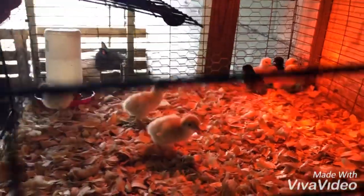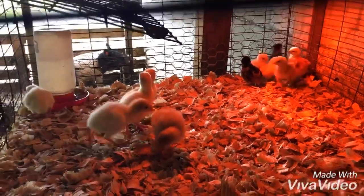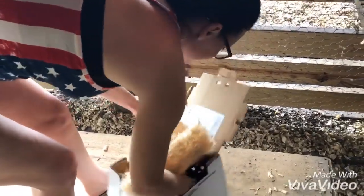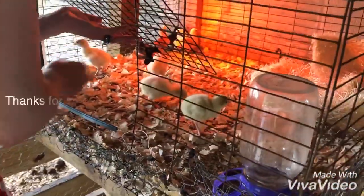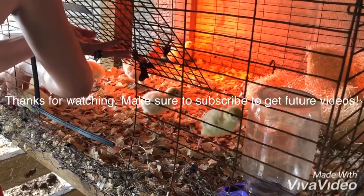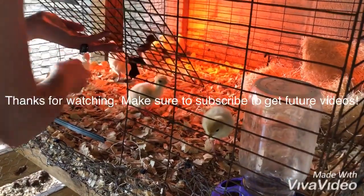We'll keep you posted on their progress. I'm gonna take this insert out and lay it in there, stick their bedding in there. They got plenty of food — they need chick food. Thanks for watching and we'll see you later.